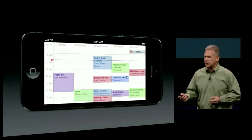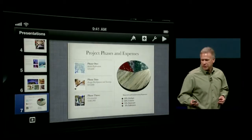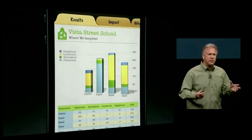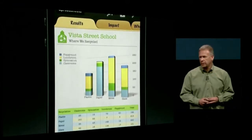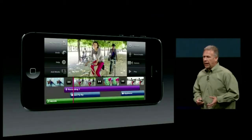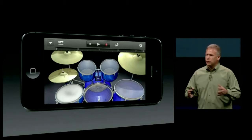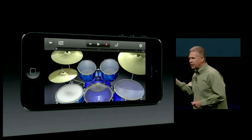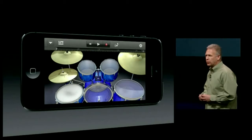All of our software is being updated to take advantage of this display — our iWork applications: Keynote, Pages, Numbers, all take advantage of this gorgeous display. Our iLife software as well: iPhoto, iMovie, GarageBand — there's much more room to work and play. But Tim told you there's 700,000 applications in the App Store — what happens with all of them?